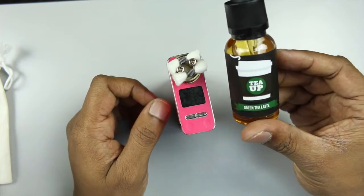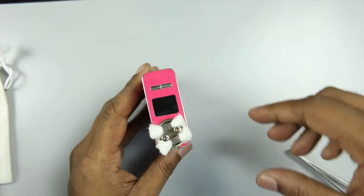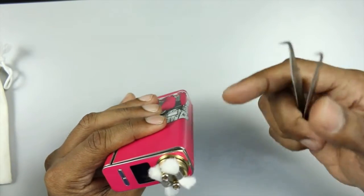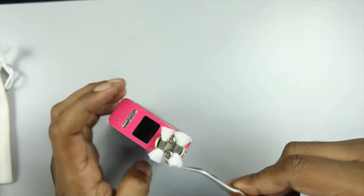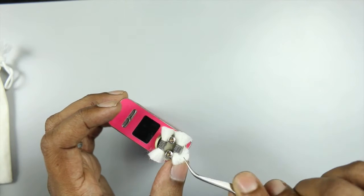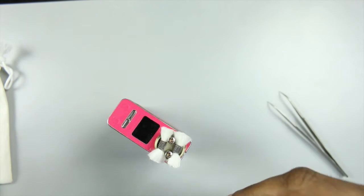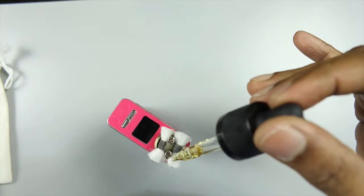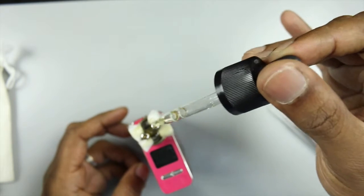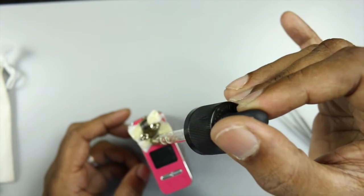Now let's prime the Cloud Cotton — I'm going to be using a green tea latte e-juice. I haven't tucked the cotton in yet because Cloud Cotton is very springy. Unlike regular Muji or Kogendo cotton, it doesn't cooperate easily — because the fibers are stronger, it just springs back out. I'm going to put some e-juice on it first. Another thing I've noticed: Cloud Cotton doesn't really absorb your e-juice the first time you try to prime it, but once it's in there it works perfectly well.